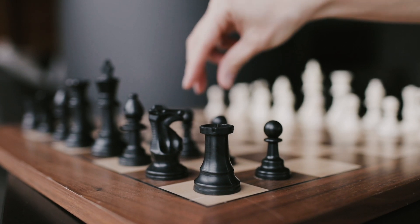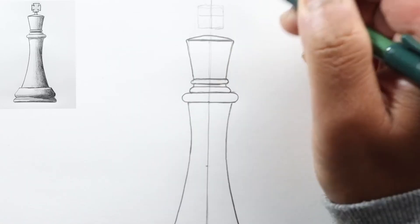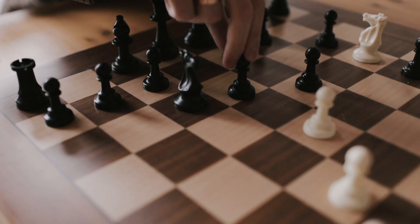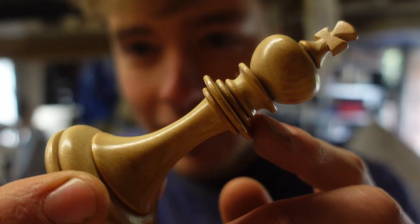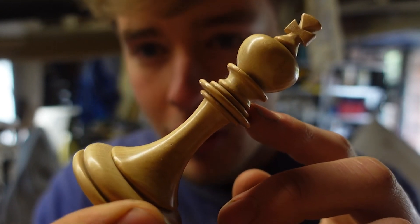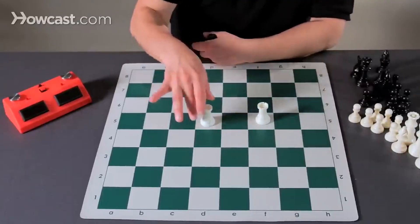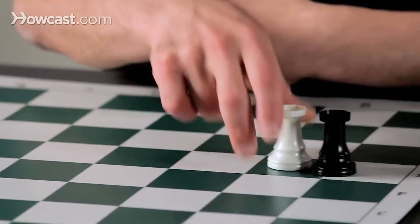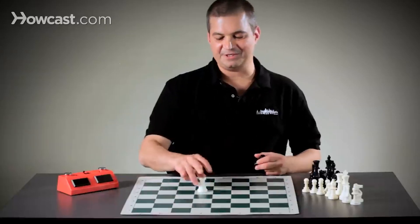Each chess piece has specific measurements and features. For example, the king is the tallest piece and has a special crown design. These details make championship chess sets different from regular ones. A king's crown has to look just right, with eight little cuts around the edge — much more complicated than the simple crown on a regular chess set. Even the simplest piece, like a rook, takes much longer to make for a championship set. These exact measurements and designs make championship chess sets special and valuable.